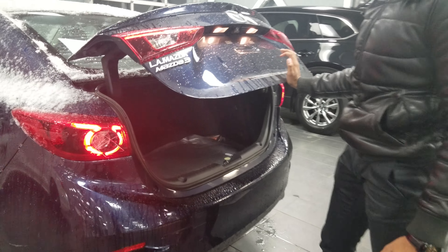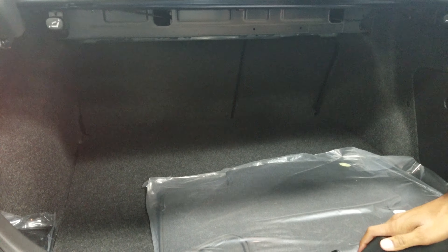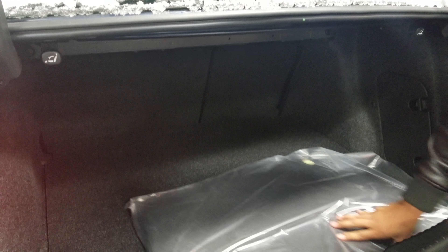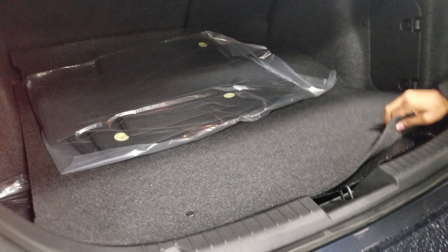Taking a quick look at the trunk here, Mazdas have lots and lots of room in the back. You can even fold down the seats flat to create more space. Down here you're going to find just your jack and spare.